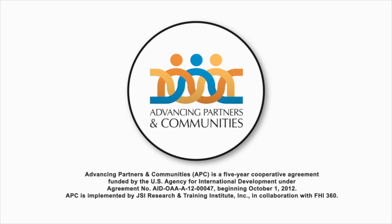USAID's Advancing Partners and Communities Project, implemented through JSI Research and Training Institute, Inc., in partnership with FHI 360, pioneered a human-centered design approach to support the Tanzanian planning team.